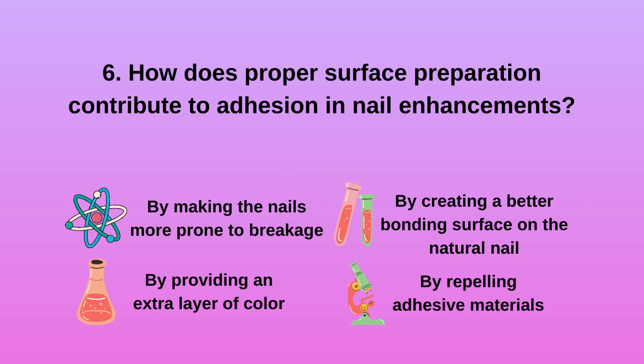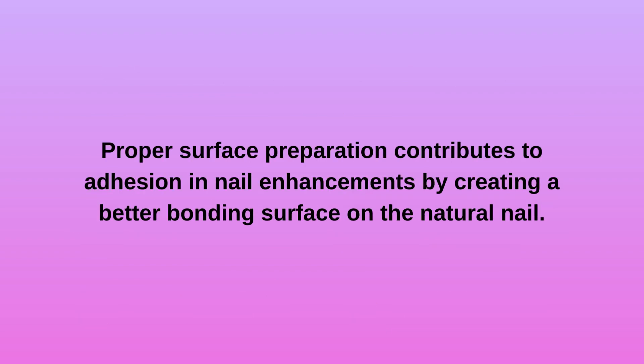Question 6. How does proper surface preparation contribute to adhesion in nail enhancements? a. By making the nails more prone to breakage. b. By providing an extra layer of color. c. By creating a better bonding surface on the natural nail. d. By repelling adhesive materials. Proper surface preparation contributes to adhesion in nail enhancements by creating a better bonding surface on the natural nail.